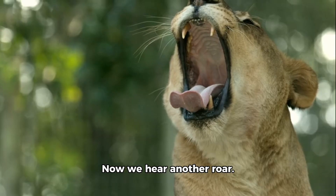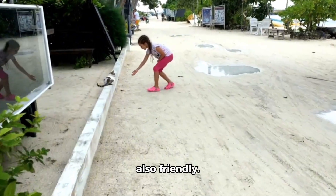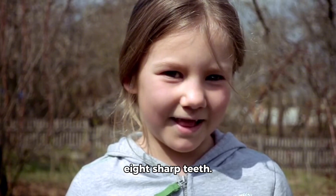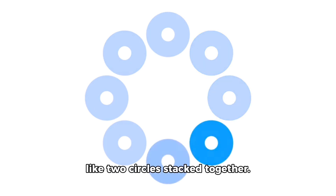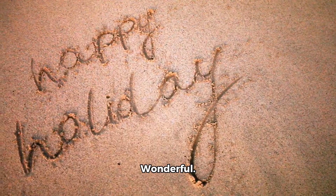Now we hear another roar. It is Carrie the Carnotaurus. She's fast but also friendly. Carrie loves the number 8. She shows us her 8 sharp teeth. 1, 2, 3, 4, 5, 6, 7, 8. 8 is special because it looks like 2 circles stacked together. Can you draw a number 8 in the air with your finger? Wonderful.